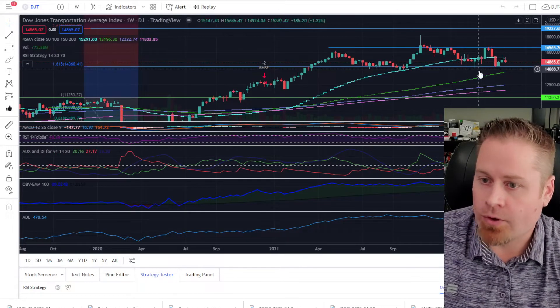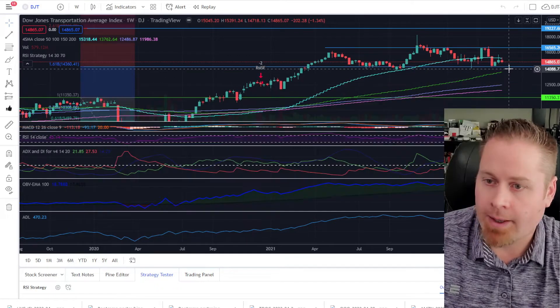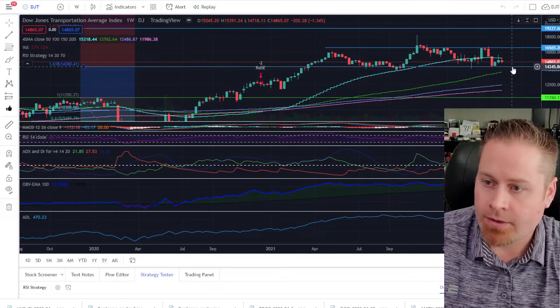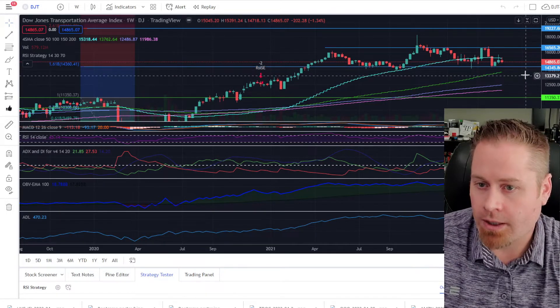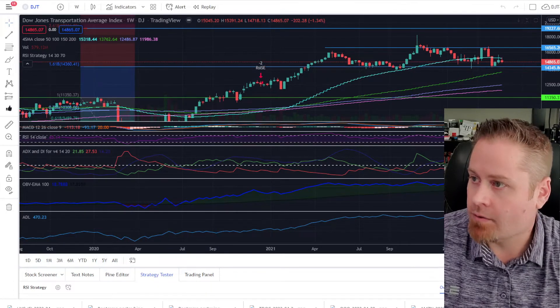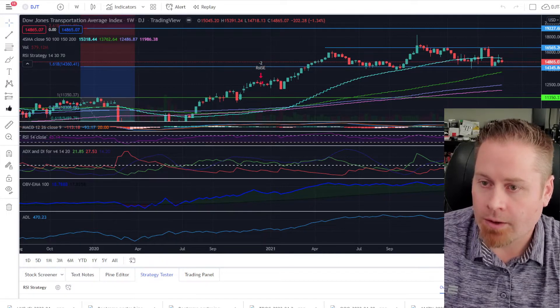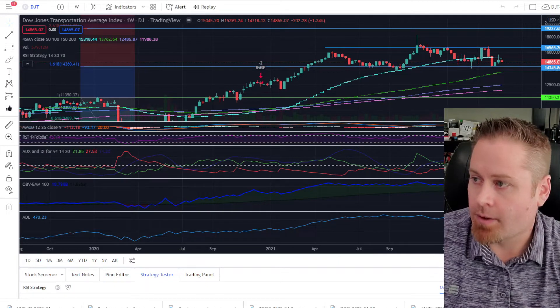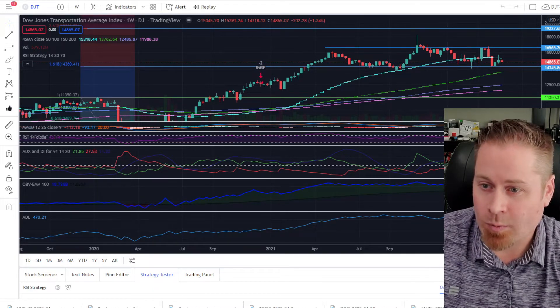Jumping over to the Dow Jones Transports, we still haven't had a massive failure in the transports yet. I think if we saw a complete flush out in the markets, we'd like to see the Dow Jones Transports drop below the 14.345 level. We'll keep an eye on that and see if maybe next week that falls apart. Most of the other charts are looking pretty bearish, and the Dow Jones Transports might actually be the best-looking chart in the market right now — but also not looking super bullish either.